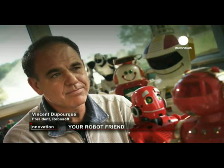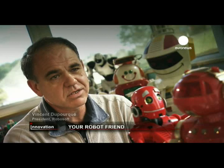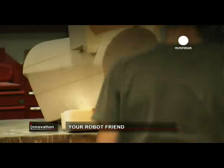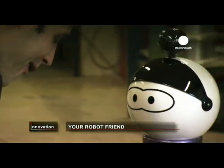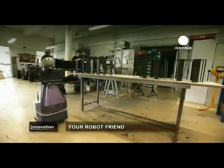A robot is certainly one of the best technological answers to help people who are housebound. This workshop near Biarritz is the birthplace of Kompai, the robot companion — the fruit of a European Union project to explore how machines can help the elderly and disabled.